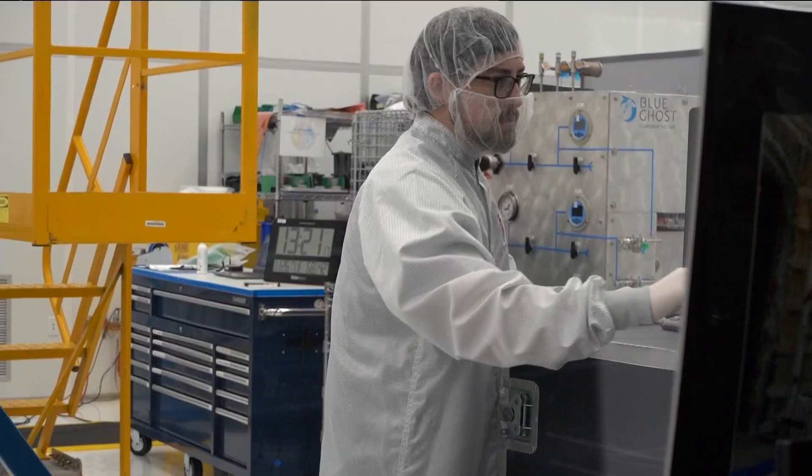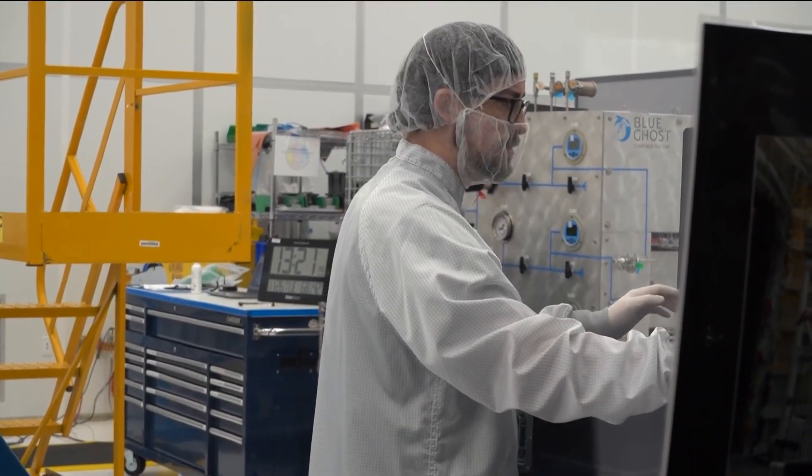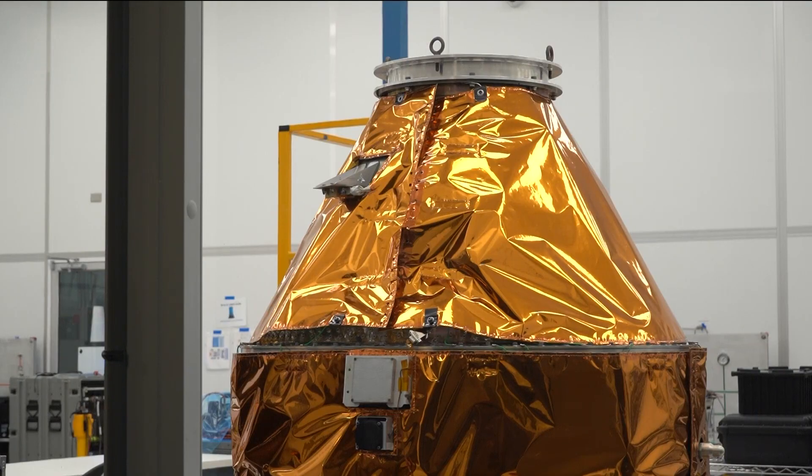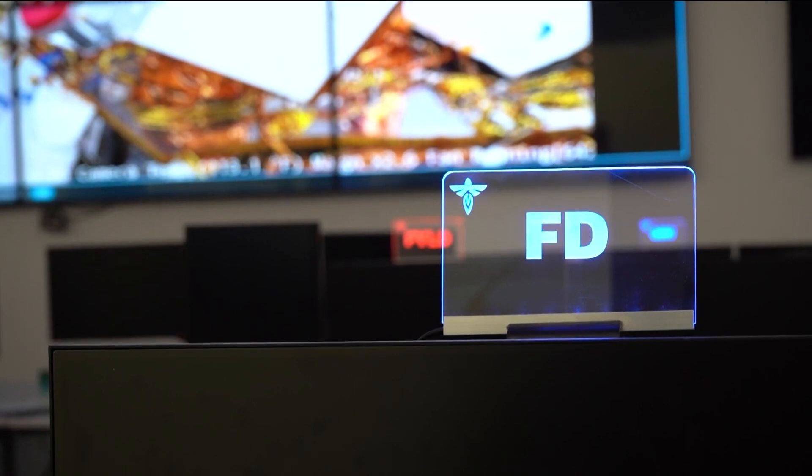Before it's cleared for takeoff, engineers at Firefly Aerospace are going over the Blue Ghost lunar lander, ensuring it's ready for its journey — just a lot of verification processes, verifying against requirements and testing. Annie Vo Cohen is an engineer and flight director on the mission.